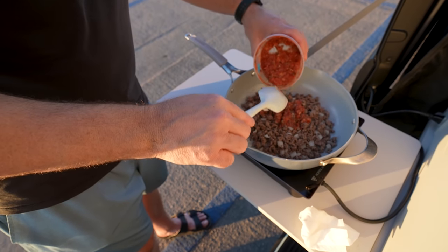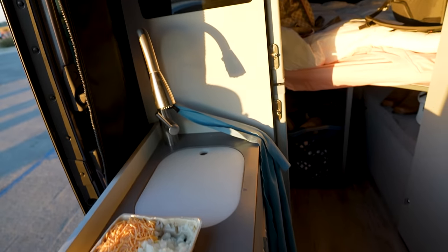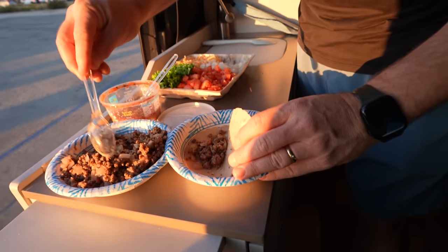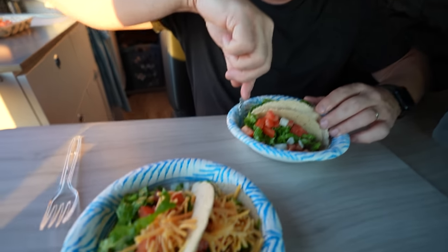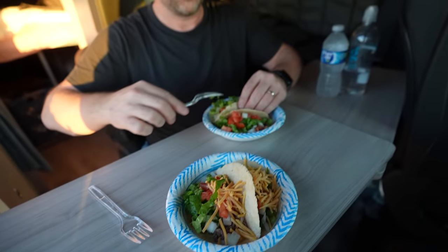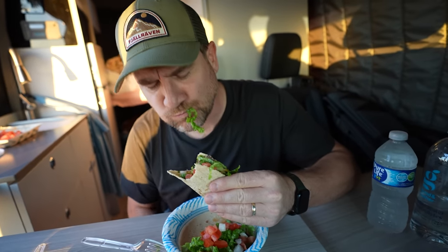Bob cooked up enough for dinner — this is our setup, guys. Looking good, Bob. Here are the tacos. Bon appétit. I love how big this table is — this is amazing. The food is so good.